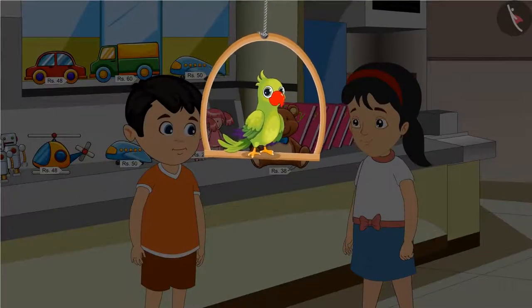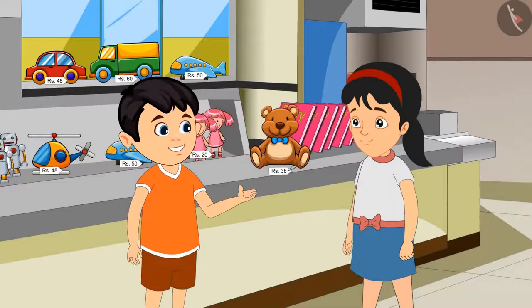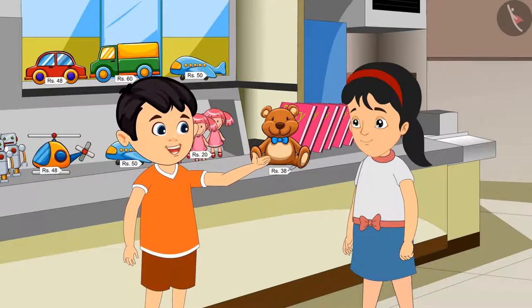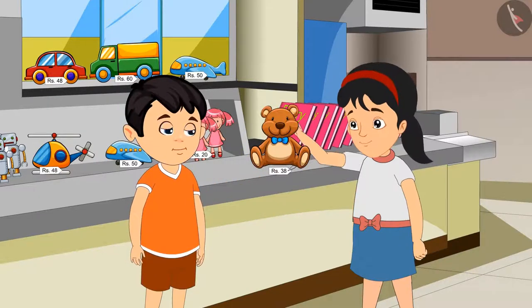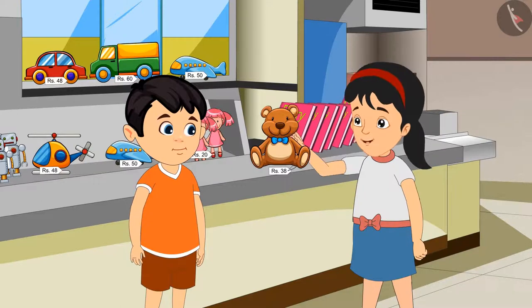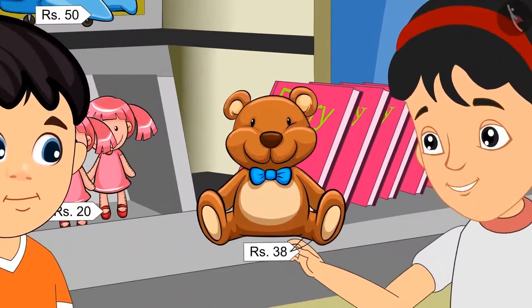So today, Jhotu and Pinky have come to the market to buy a toy. Pinky, look at this — this is such a nice toy, we should buy it. Yes, Jhotu, you are right. The price written here is Rs. 38.